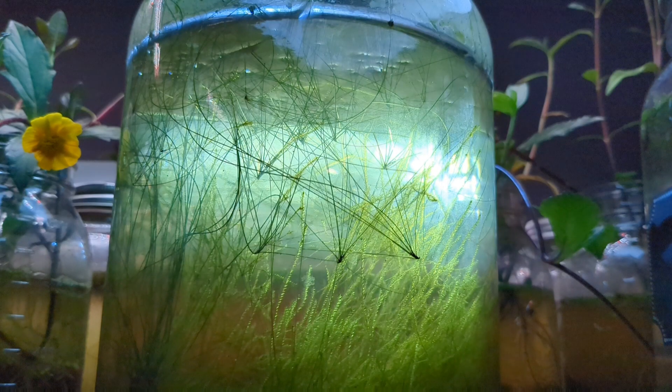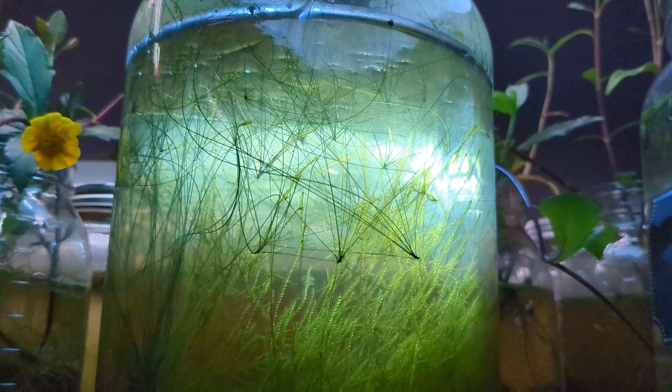This is a huge accomplishment for me because the tank is beautiful. Five years of being completely sealed within a one gallon jar, we have a beautiful little world that has come into being.